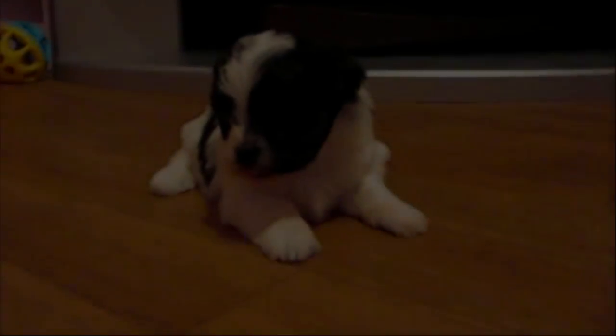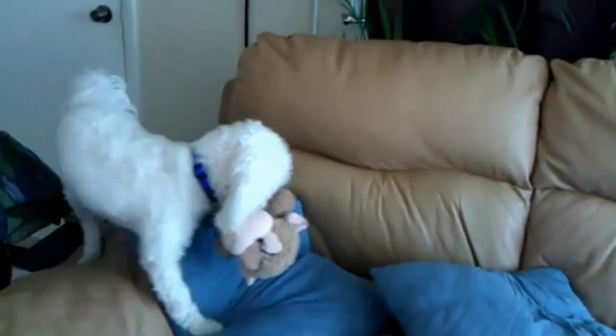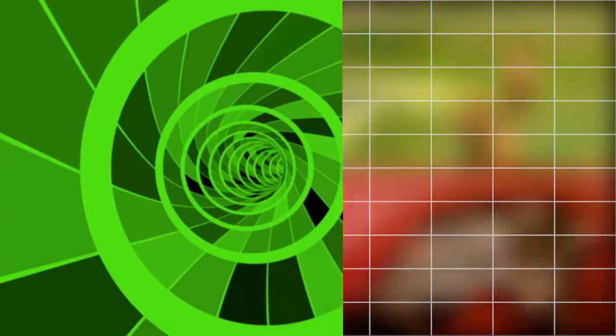Welcome to Animal Facts. Time for another top 10 list. Today we're going to look at the hybrid breeds, or designer dogs, that stem from the beloved Bichon Frise. Stick around for some fluffy cuteness. But before we start, take a moment to like and subscribe for more fun fauna facts.